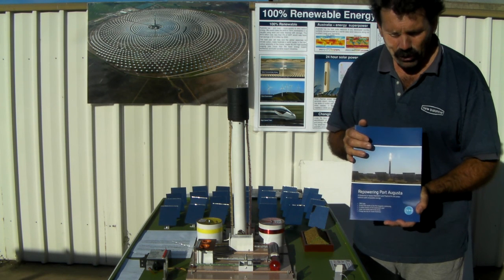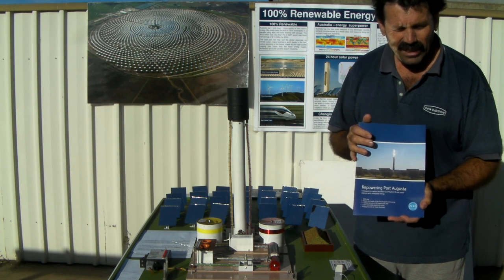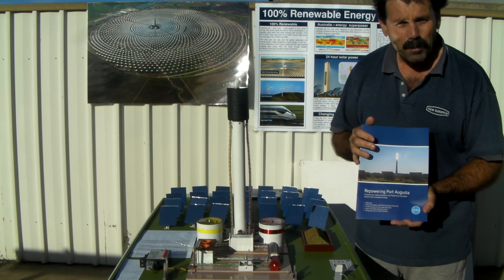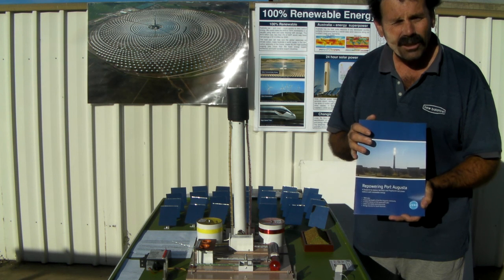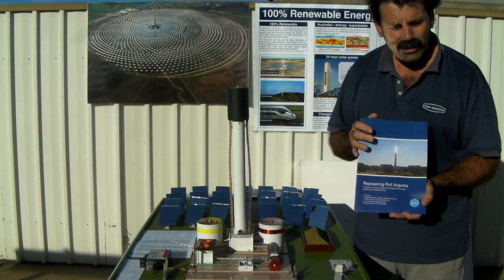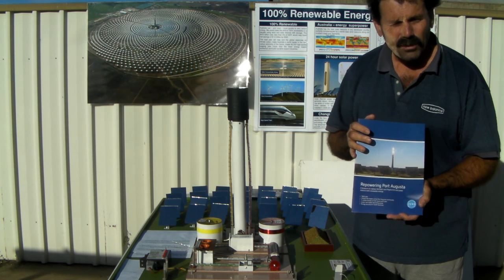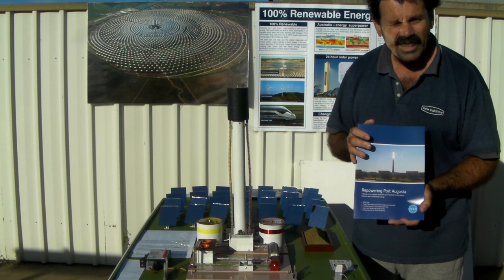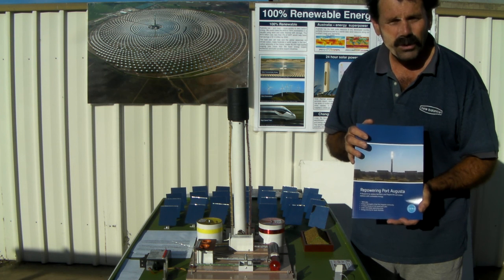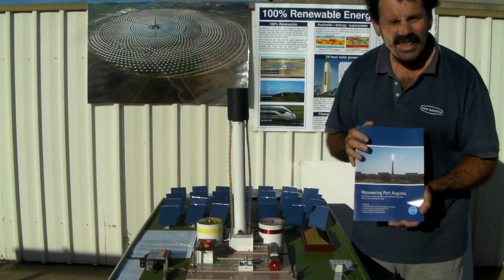So what you guys need to know is that you can do something about this. You can make a difference by contacting your local member of parliament and telling them that this is what you want built — this is what you want for your future power generation. It's important that you do that, because democracy only works if you exercise it. Good luck fellas.